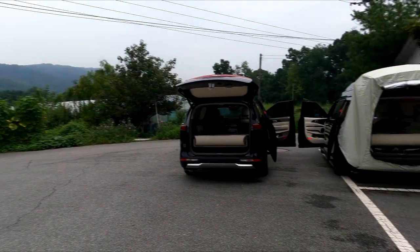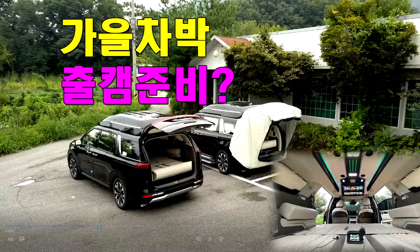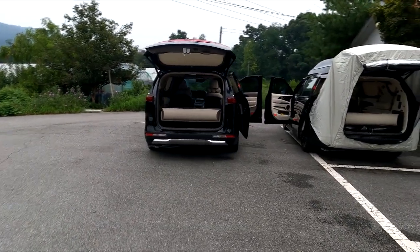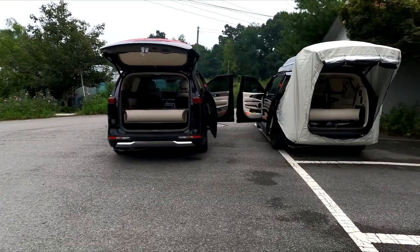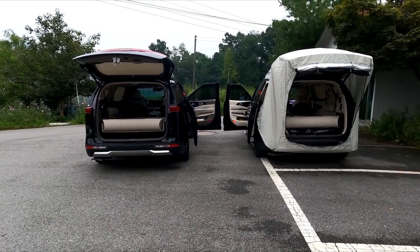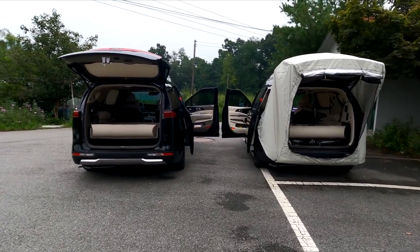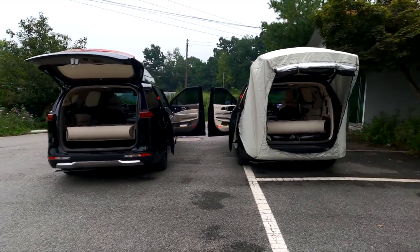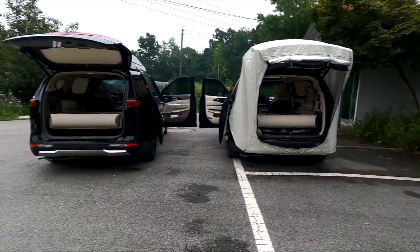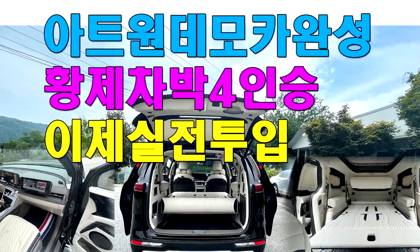안녕하세요, 미니밴 전문기업 아트원입니다. 오늘은 두 대의 차량을 동시에 비추고 있습니다. 오른쪽에는 황제차박 출격 준비 완료된 아트원 데모 차량, 왼쪽에는 고객님 출고 차량으로 현재 4인승 구조 변경을 앞두고 있습니다. 오늘은 두 차량 모두 동일한 4인승 황제차박 구성을 살펴보고 실제 차박 캠핑 준비물도 공개해 보겠습니다. 많은 조언과 댓글 환영합니다.